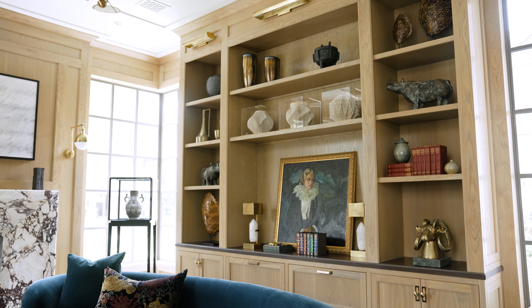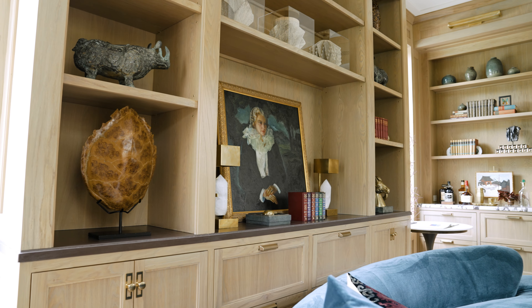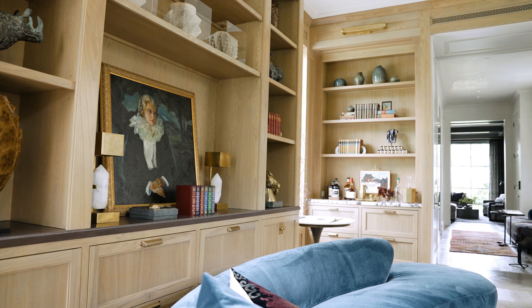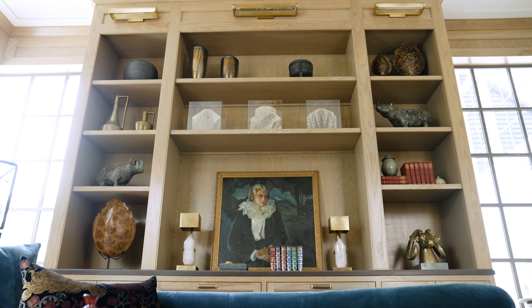Most traditional home offices in the past might have featured dark wood paneling, but for this particular home office we wanted to create something that was lighter and more conducive to being productive throughout the day. So we have this beautiful white oak paneling and cabinetry finished to be brighter and lighter, and it really gives a more modern feel to this traditional library.